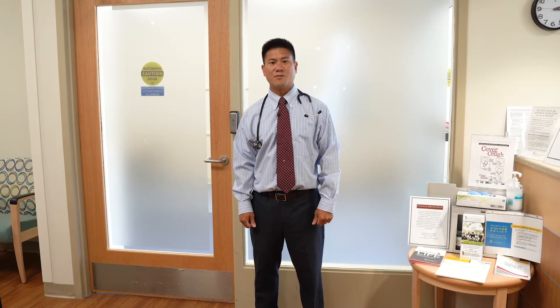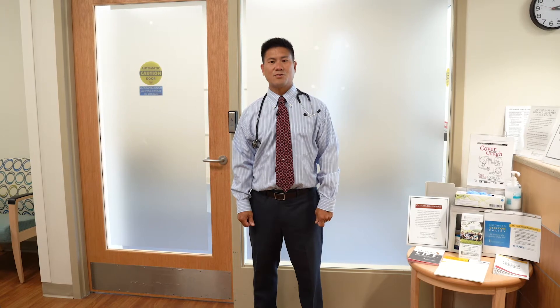My name is Dr. Avellino Vercelis, and I'm the Medical Director of the University of Maryland Center for Pulmonary Health at Midtown Campus. Today, I'm going to give you a brief overview of the services we provide in addition to a tour of our center.